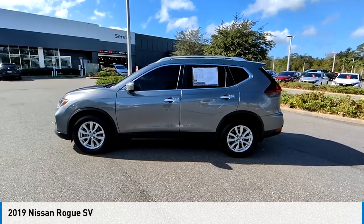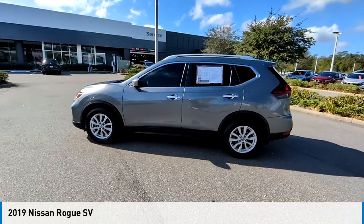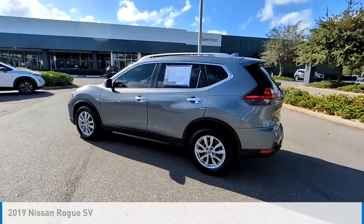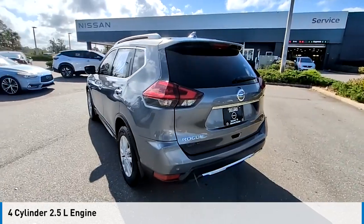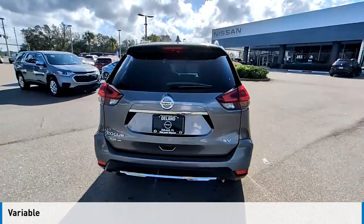You are going to love the 2019 Rogue. This vehicle is powered by a front-wheel drive, four-cylinder, 2.5-liter engine and comes with a continuously variable transmission.